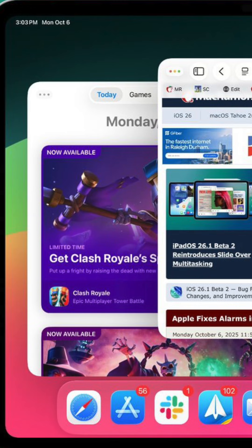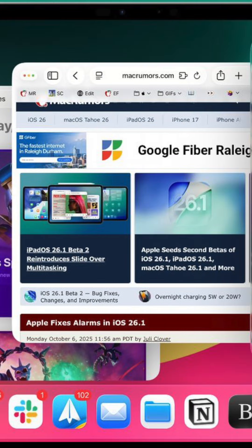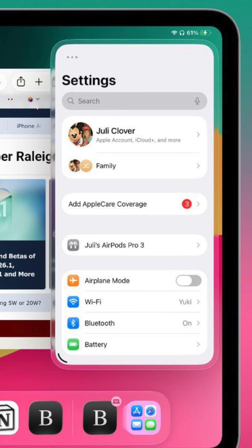The associated iPadOS 26.2 restores some multitasking flexibility and allows you to drag and drop apps from the App Library, dock, or even Spotlight into a Split View or Slide Over, which makes multitasking management on iPad more fluid.